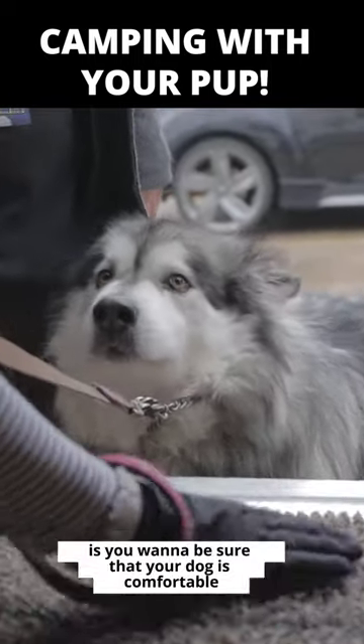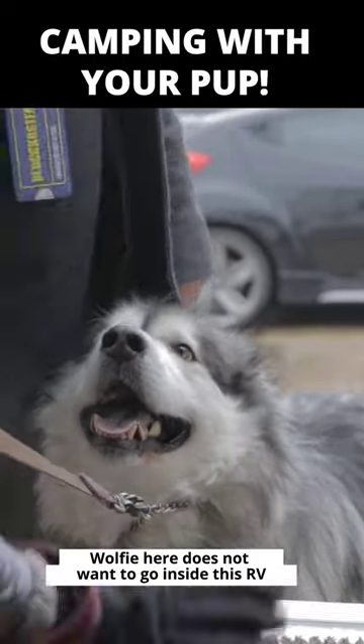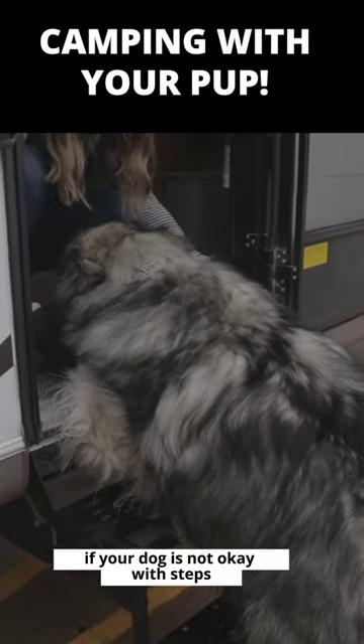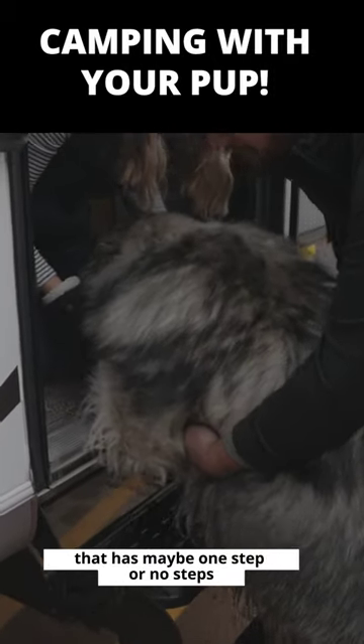The second thing is you want to be sure that your dog is comfortable with steps. So Woofie here does not want to go inside this RV. So if your dog is not okay with steps, maybe look into an RV that has one step or no steps.